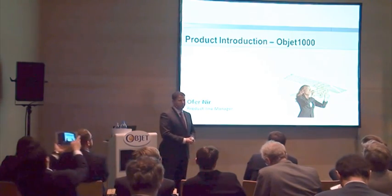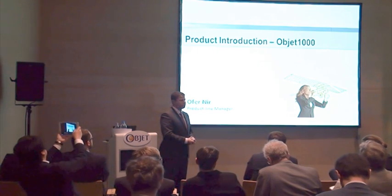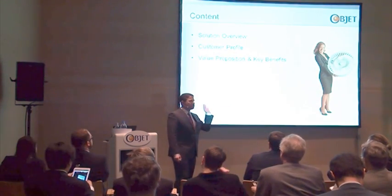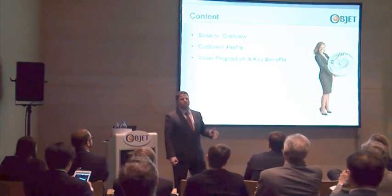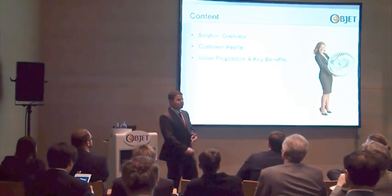My name is Ofer. I am Product Line Manager for the Professional Solutions in Objet. Most of the session will be a solution overview. I will share with you about the system, what it can do — the capabilities, the benefits.